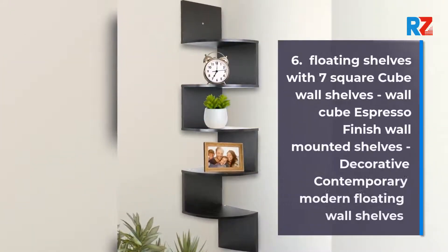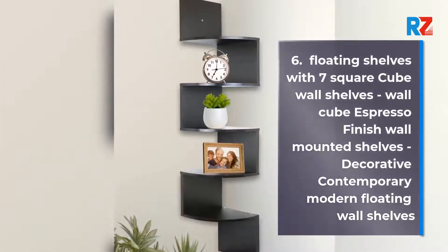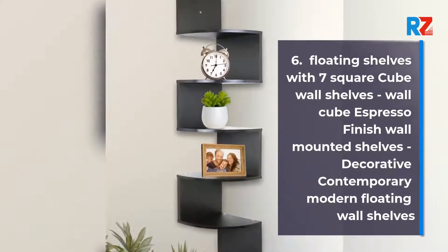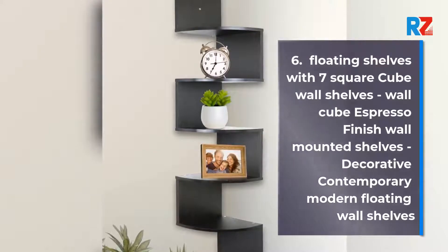6. Floating Shelves with 7-Square Cube Wall Shelves, Wall-Cube Espresso Finish Wall-Mounted Shelves, Decorative Contemporary Modern Floating Wall Shelves.